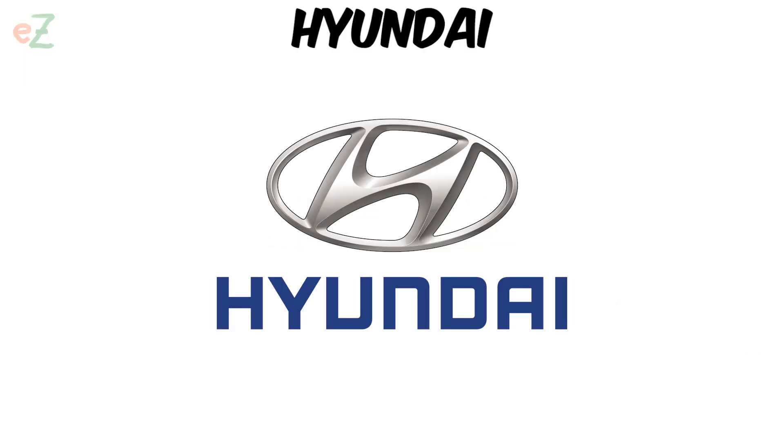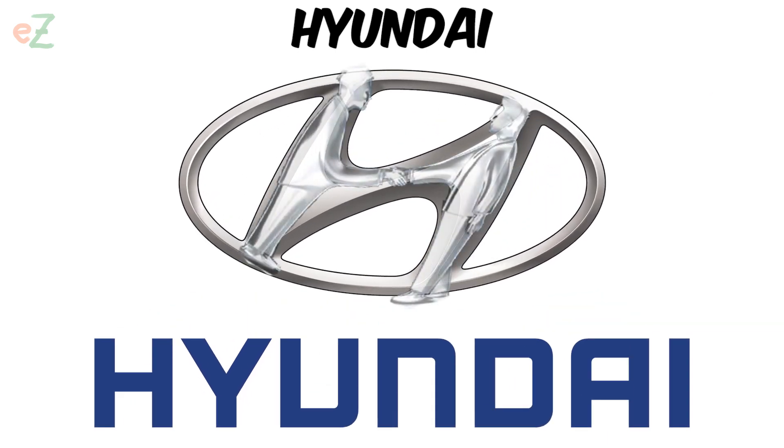Hyundai. Many people think that the designers used the first letter of the company's name. But in fact, the H represents the handshake of two people — the seller and the buyer — symbolizing trust and satisfaction.